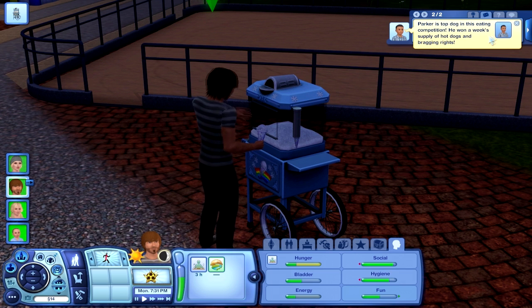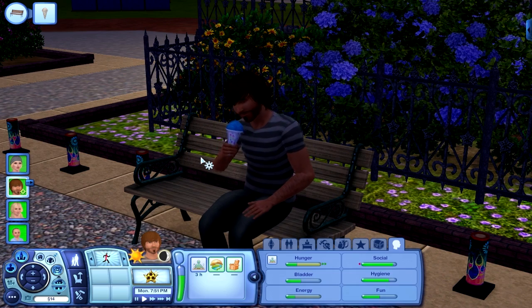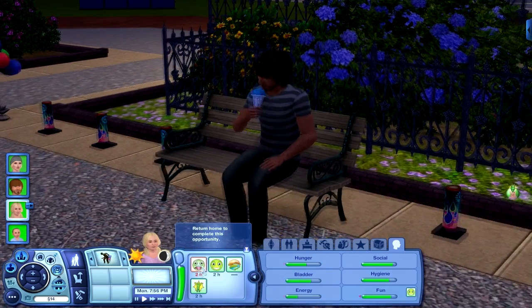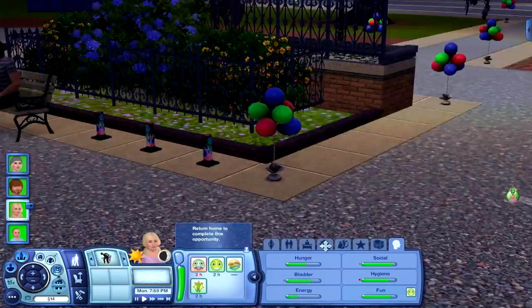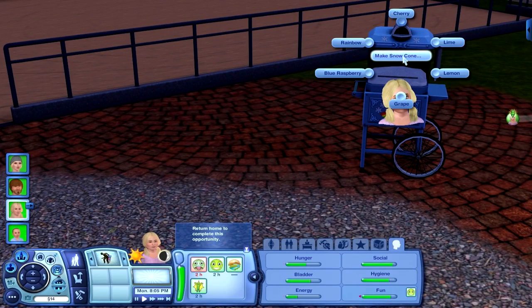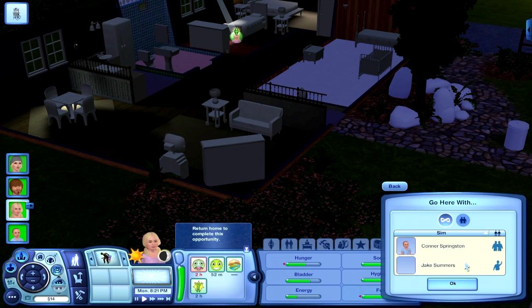We're gonna have Jake get a snow cone — blue raspberry because that's the best ever. Parker is top dog in the eating competition; he won a week's worth of hot dogs and bragging rights. Look at Jake enjoying his sick day, watching someone else's children and eating his blue raspberry snow cone. Casey is sick from eating too fast. We'll let her pick out a snow cone too, so at least we can say we did something at the summer festival.